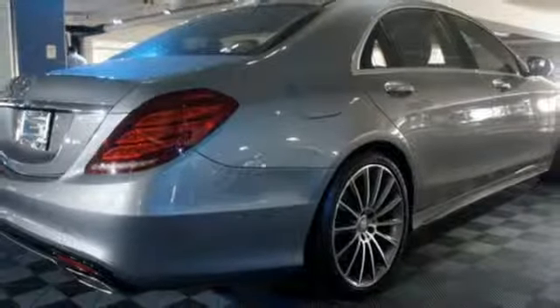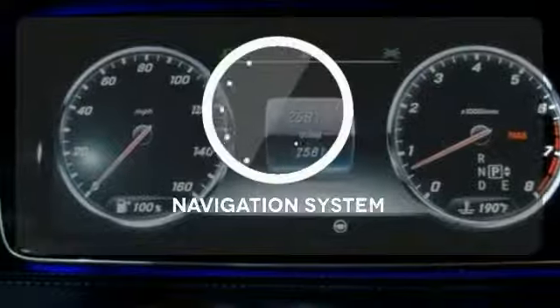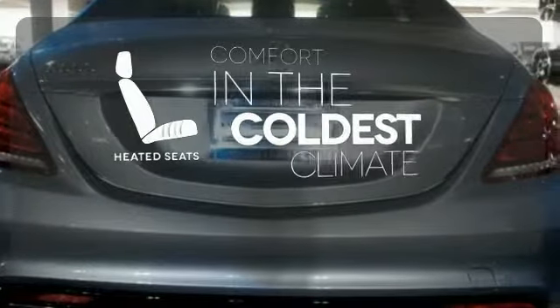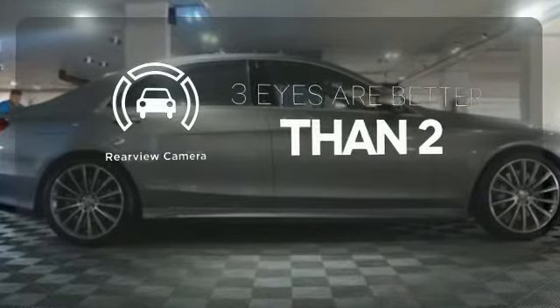An auto-leveling suspension supports you and your passengers for the entire journey. Feel confident getting from point A to point B with a navigation system. The heated seats keep you comfortable no matter how cold it is. The backup camera gives you a clear picture of what is behind you.